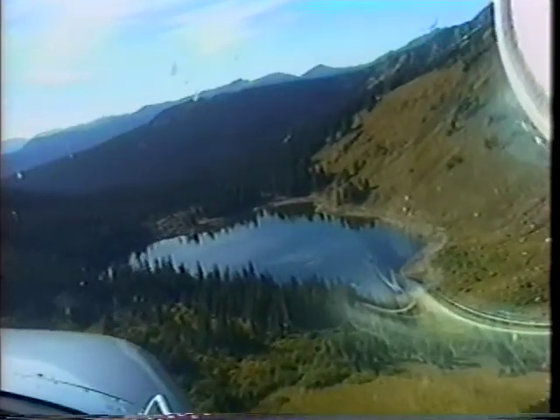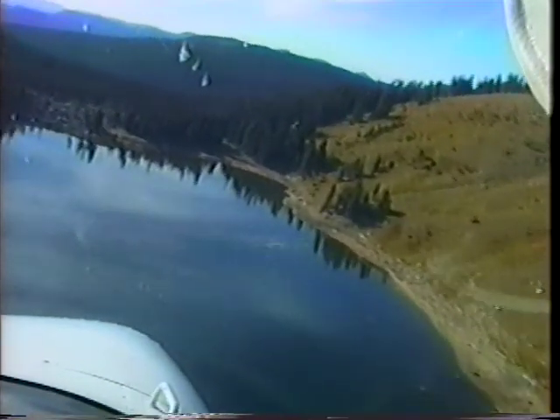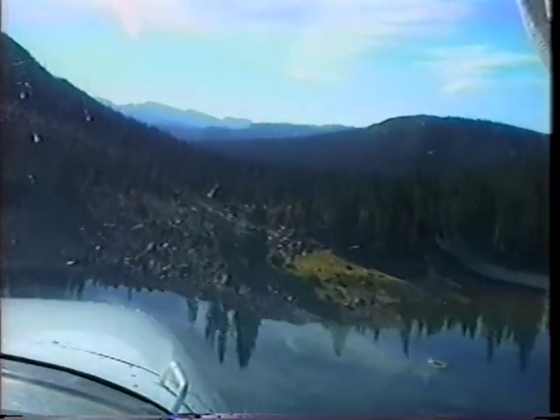We now approach our final lake of this trip and complete a small loop in the Cameron Pass area. Blue Lake is located just below Hang Lake and is a 7-mile hike in from the trailhead along Highway 14, west of Chambers Lake. Bang! There's the drop.